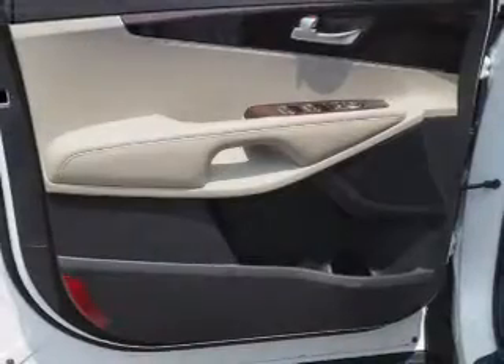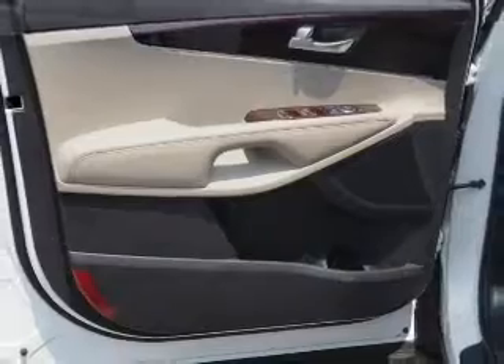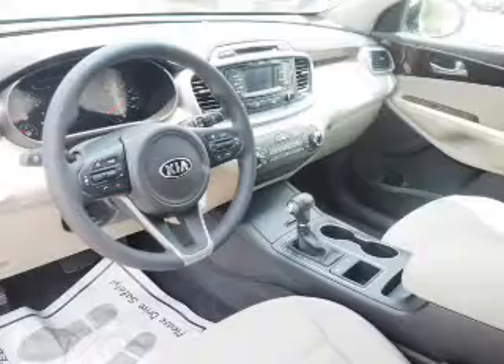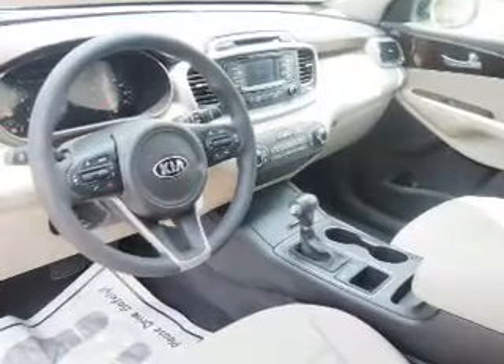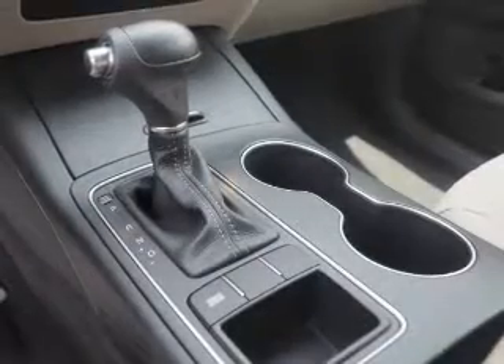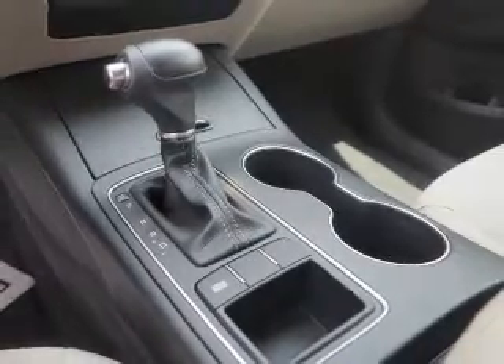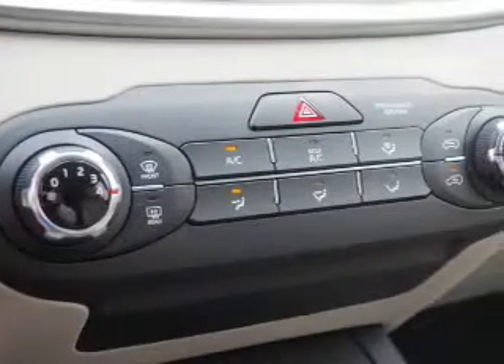Inside you'll find Bluetooth connectivity, Sirius XM satellite radio, an auxiliary input, steering wheel controls, curtain head airbags, front airbags, side airbags, side impact door beams, child safety locks, and iPod integration. Great quality at a great price.